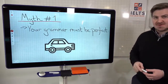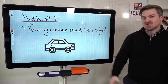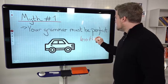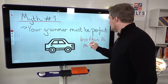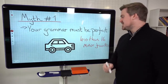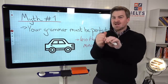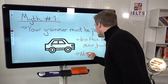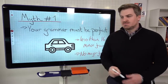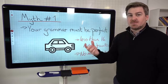So let's talk about myths. There's a car here for a reason. If you do your driving test in the UK, you're allowed to pass with fewer than 16 minor faults — things like not checking your mirror or crossing your hands — and no major faults. A major fault would be speeding or not looking at a junction. This is very, very close to how the IELTS test is marked in terms of grammar.